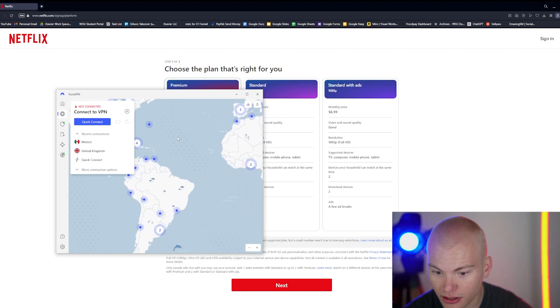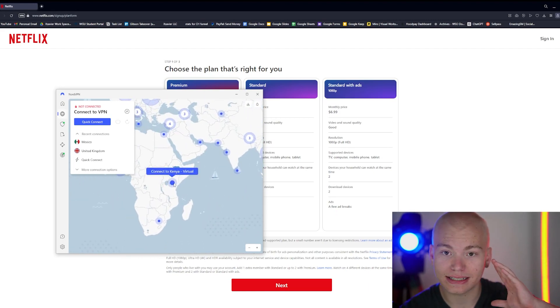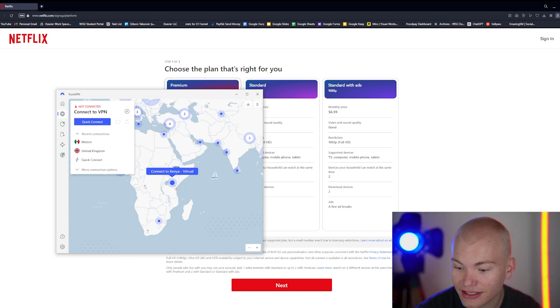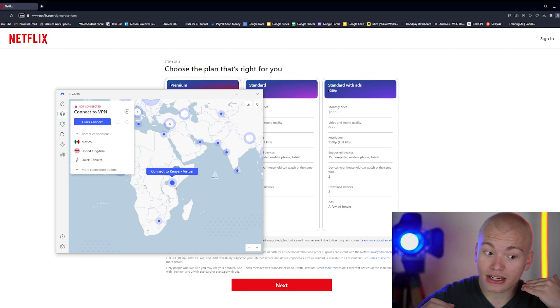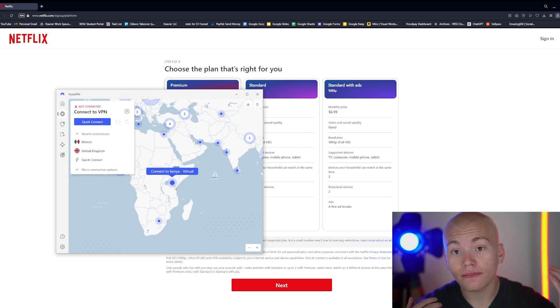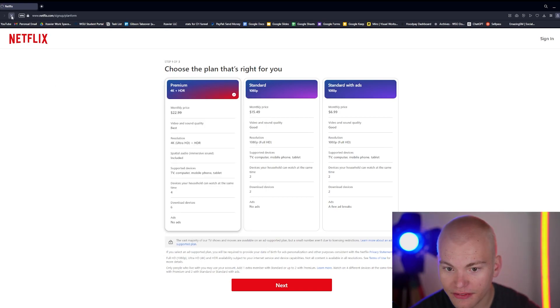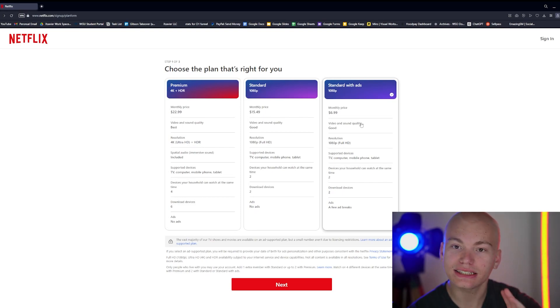If I go to my VPN and connect to a separate country — say Kenya — they will charge less there, because the value of the Kenyan currency is less than US currency, and Netflix will also lower its prices for people inside Kenya. So if I connect to Kenya and refresh this page, as you guys can see, I get the Netflix subscription for a discounted price.